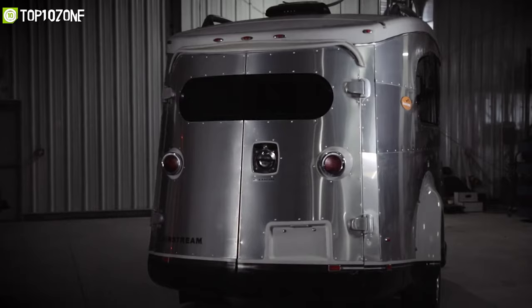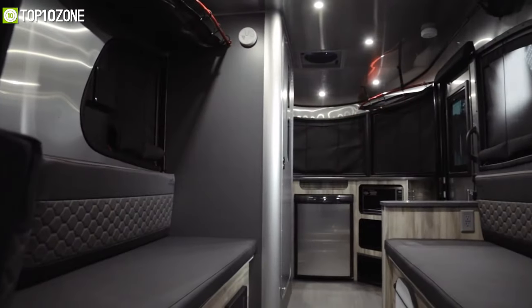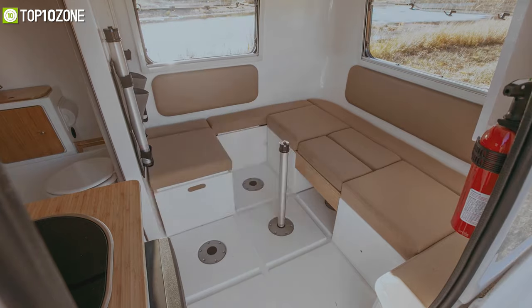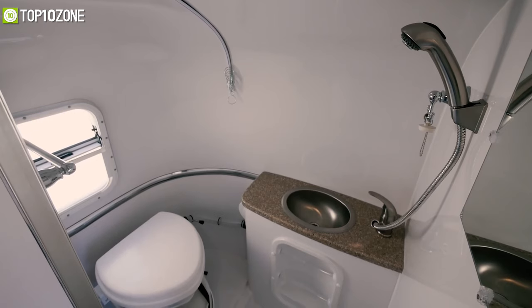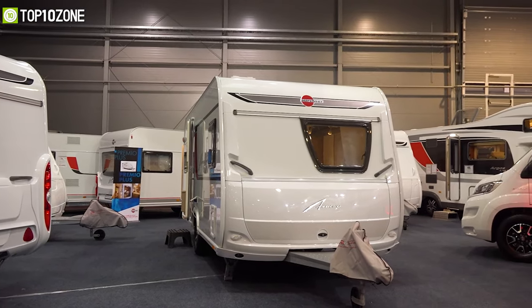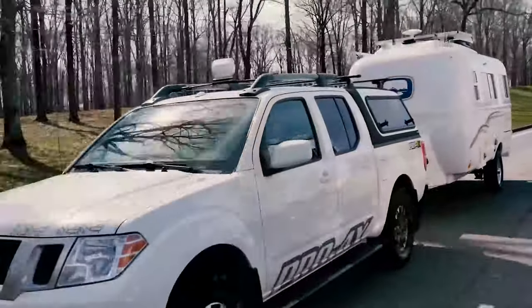When searching for the perfect RV, you might overlook small campers thinking they don't have enough room for all the amenities that a large camper can offer. However, you'd be surprised to know what can fit in these small rigs. From kitchens, to queen-size beds, and even bathrooms, they have it all. So to help you make an informed decision on which one to get, we've made a list of top 10 best small campers with bathrooms that will make you feel right at home.